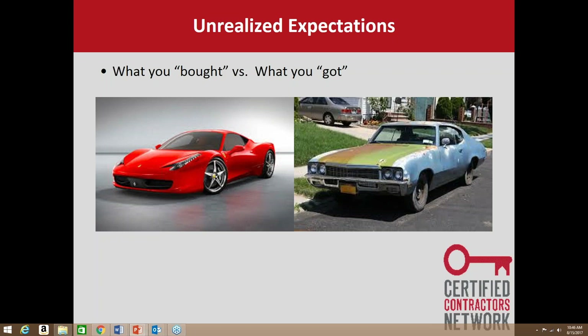A lot of times in this industry we go out and try to sell what we have — from the first minute we meet the customer we start talking about features and benefits without finding out if that's what they really want. The CCN sales process starts with a needs assessment, going back to unrealized expectations. We need to figure out exactly what's driving the purchase, what their expectations are, what their hot buttons are. We build rapport by asking questions and finding out exactly what the customer wants, then we set the expectation right and deliver it.